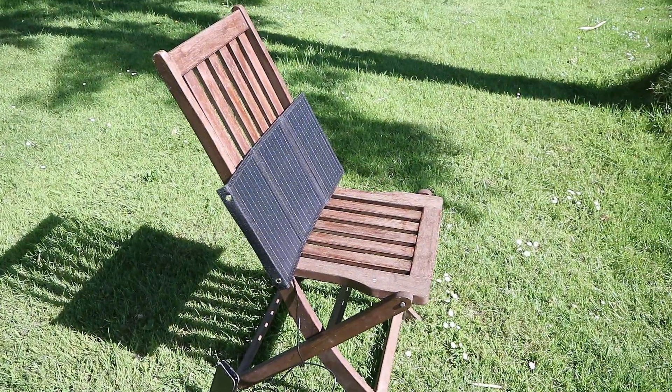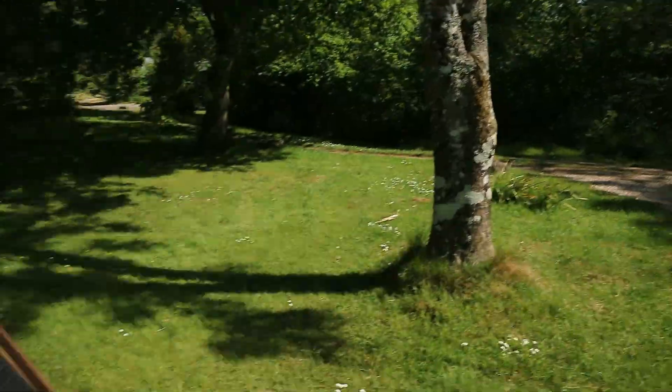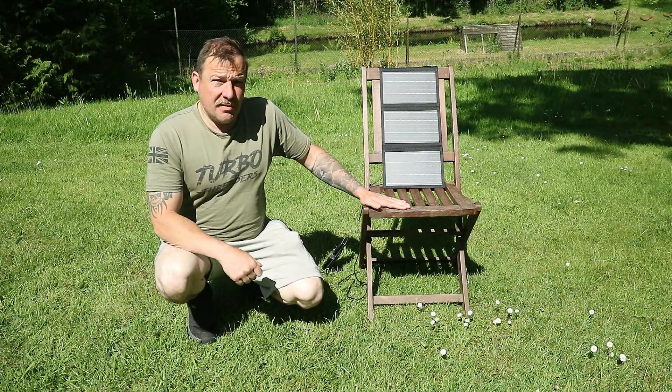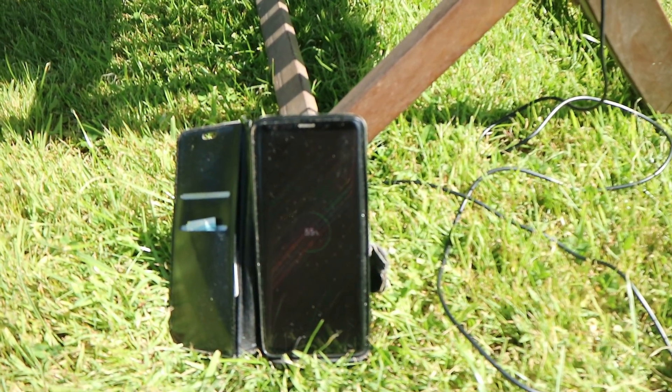I've had to change the configuration a little bit because the wind kept blowing it down. You can see by the shadow of the chair and the panel that it's in direct sun. We've had one cloud pass over just for about two minutes. OK, so I'm quite surprised by the results. It's now been 45 minutes — let me show you. 55%. So I charged the phone by 10% in 45 minutes.